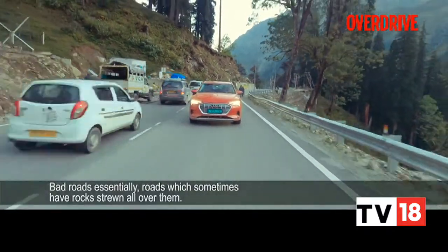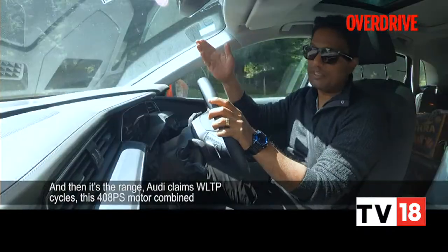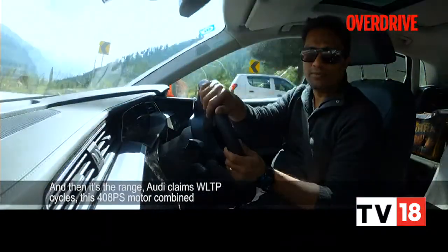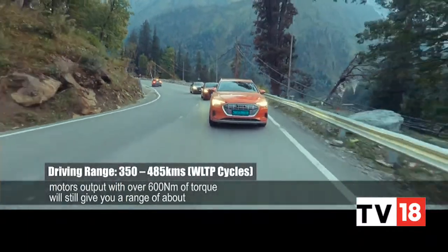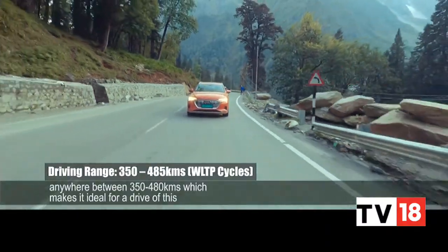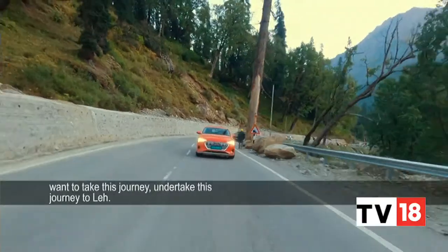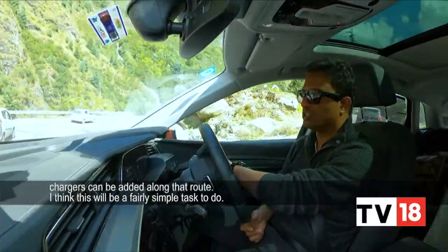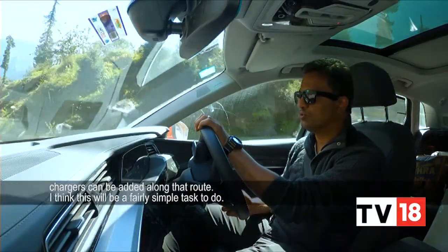Roads which sometimes have rocks strewn all over them. And the range: Audi claims WLTP cycles — this 408PS combined motor output, with over 600Nm of torque, will still give you a range of anywhere between 350 to 480 km, which makes it ideal for a drive of this one. For those in the future who want to undertake this journey to Leh, well, depending on the conditions, depending on the situation, and how many more chargers can be added along that route, I think this would be a fairly simple task to do.